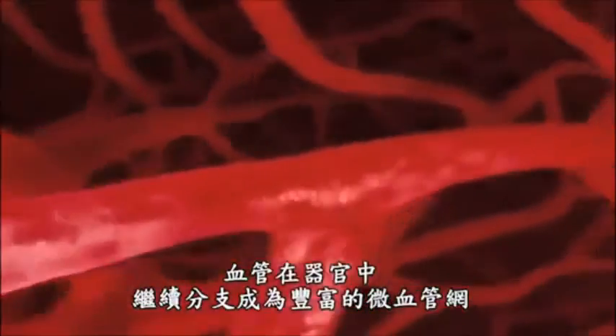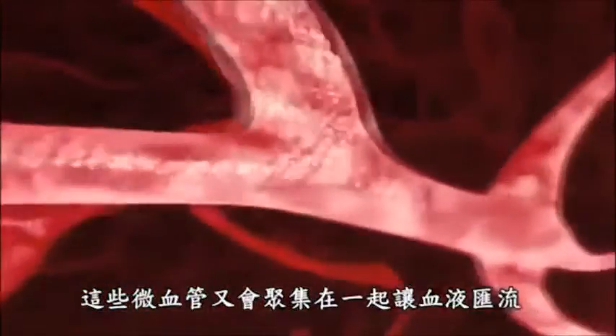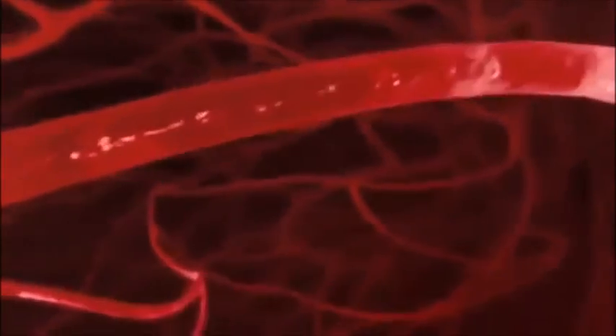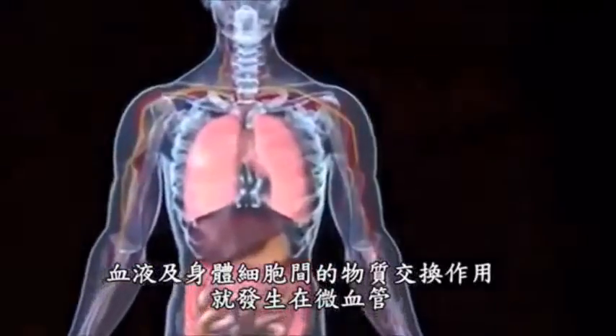Where the blood vessels branch into the rich networks of blood capillaries, these capillaries then join together again to permit the return of the blood. The transit section for the exchange of substances between blood and body cells can be found in the capillary area.